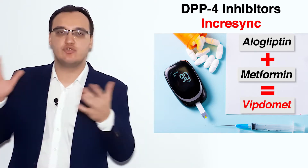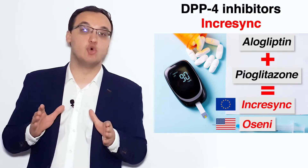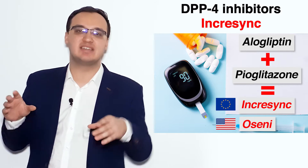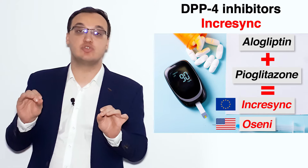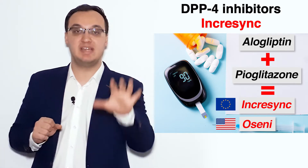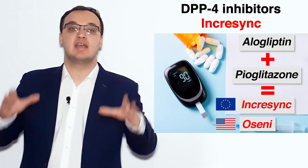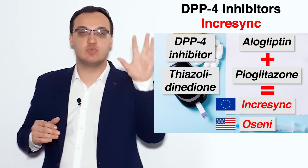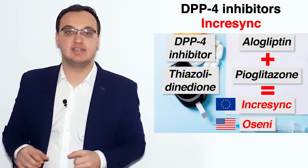The United States and Europe also have different names. For example, Incrasync would be called Oseni in the US — a very interesting, somewhat hard-to-remember name. The main thing for a doctor is to remember the substance name. So please remember: alogliptin can be given together with pioglitazone. Alogliptin is the DPP-4 inhibitor and pioglitazone is the thiazolidinedione.